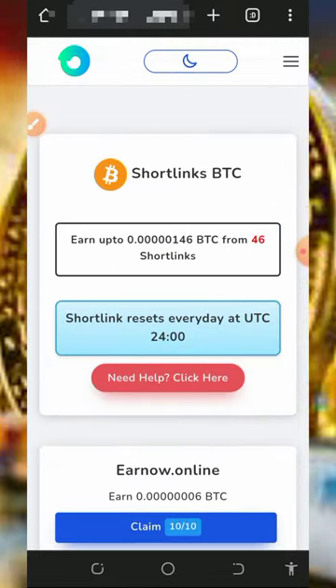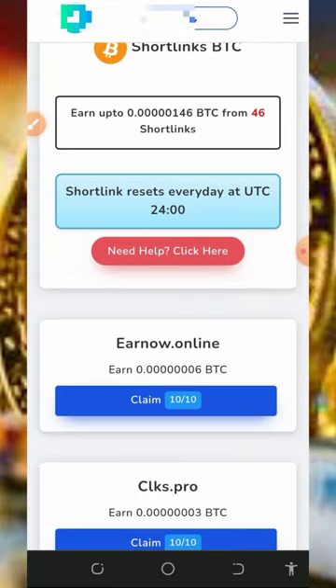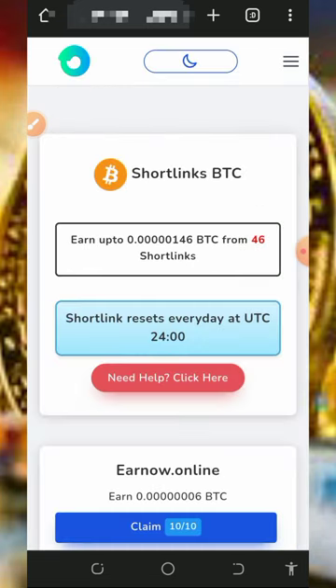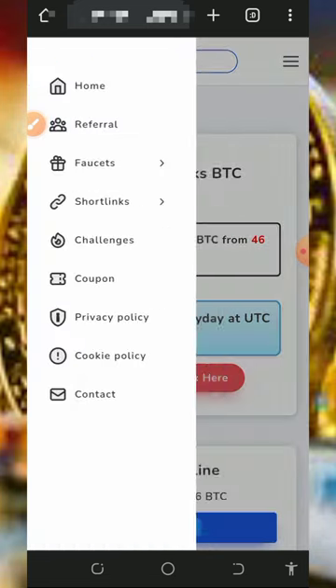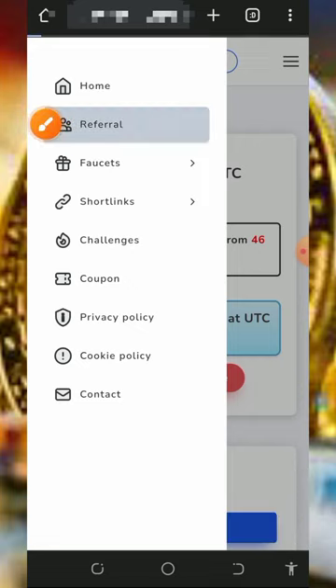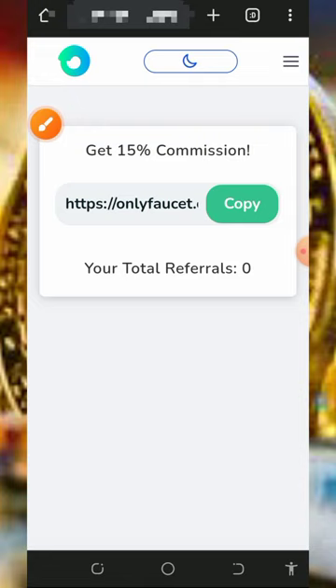Once you claim, it's gonna be automatically sent to your FaucetPay account without requesting withdrawals. After one minute you can come back and claim another one. You can also earn more by inviting your friends — if you tap on the referral button, you're going to get your own personal referral link.